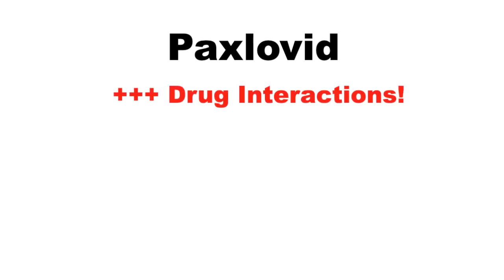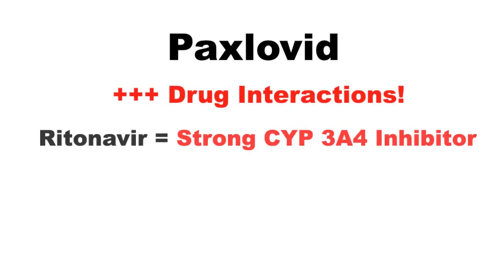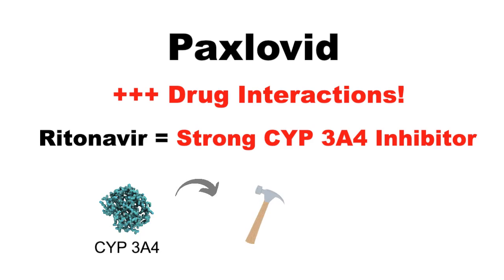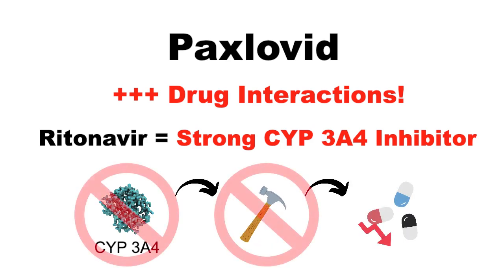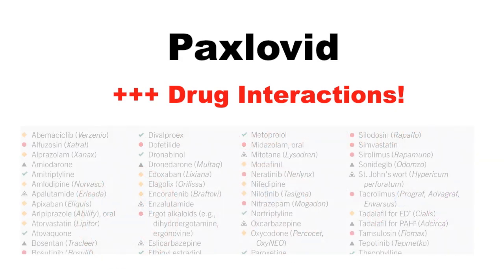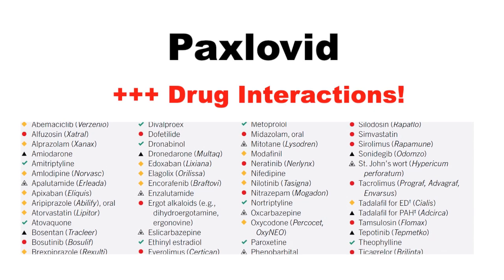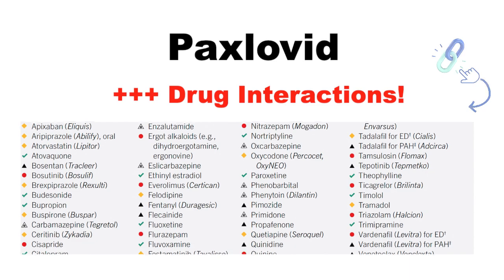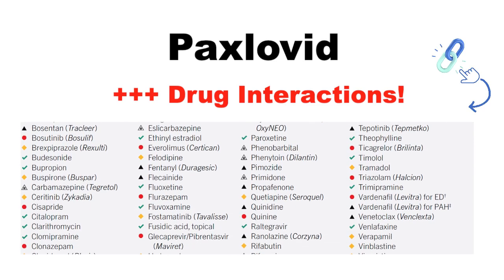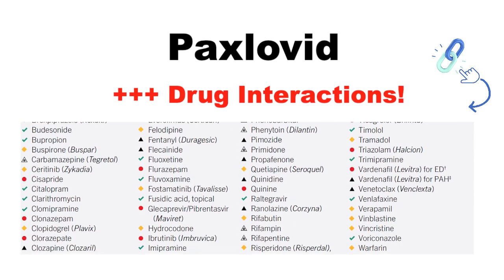One very important thing to know about Paxlovid is that it interacts with many medications. This is because ritonavir, one of the components of Paxlovid, is a strong CYP3A4 inhibitor. CYP3A4 is an important enzyme in our bodies that breaks down many medications. Since Paxlovid can strongly inhibit the breakdown of certain meds, there will be a greater risk of side effects from those interacting medications. Although the list of interacting medications is very long, I'll leave a link to a helpful document in the description below that will outline some of the more common and important drug interactions.